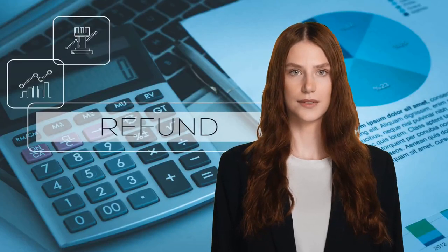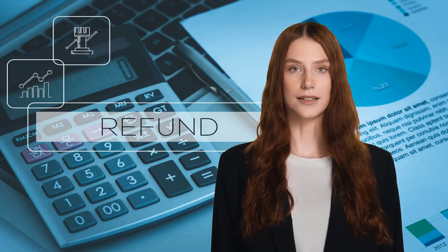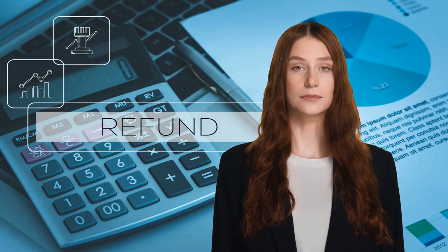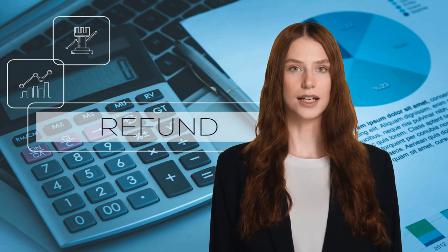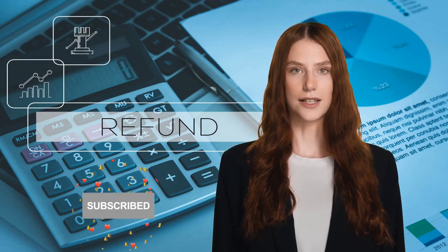A prorated refund occurs when a tenant leaves mid-lease and the landlord has to re-rent the unit. It's calculated based on the remaining rent due and can include various charges, so it's crucial to understand the breakdown of these costs. Remember, documentation is key when it comes to prorated rent and refunds. Keep records of all communications and agreements to protect yourself in case of any disputes.